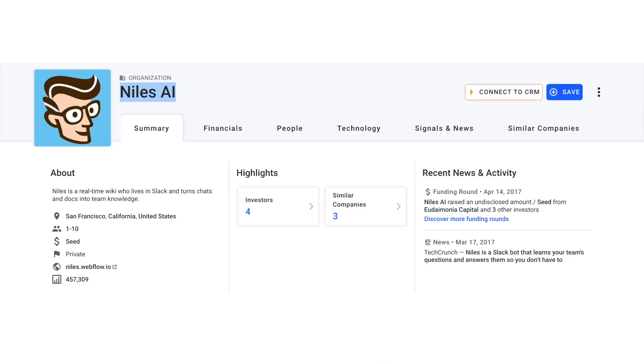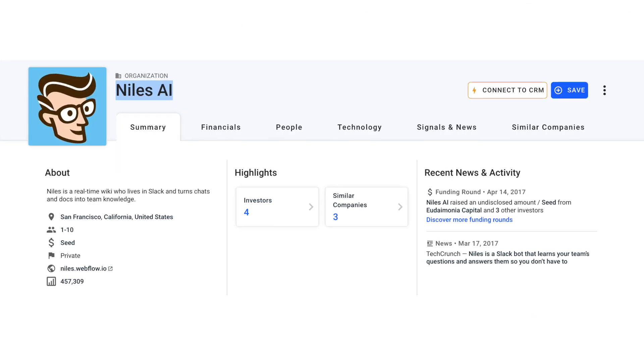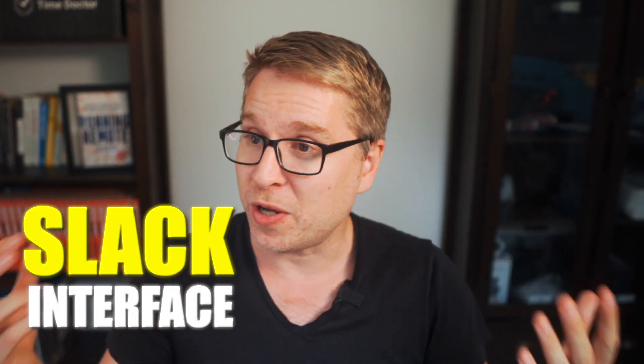Number 13 is Niles. Niles is a wiki built inside of Slack, making it incredibly convenient for teams already using Slack as their main communication tool. It allows for seamless integration of knowledge management within the chat environment, reducing the need to switch between different applications. Niles makes it easy to search and retrieve information, ensuring that your team always has the knowledge they need at their fingertips. This integration enhances productivity by keeping everything within the familiar Slack interface — and if you're like me, you probably spend 30 to 40% of your workday inside of Slack.